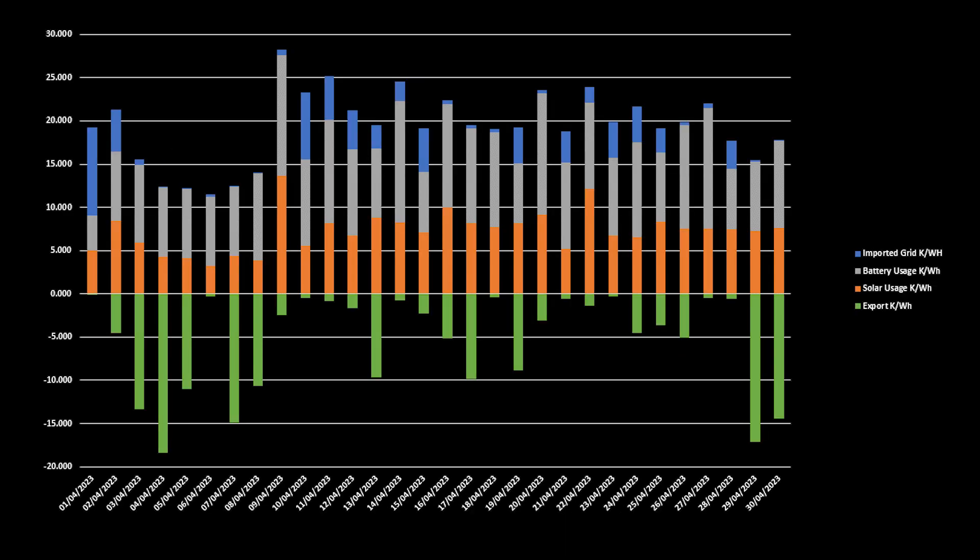Here is our electricity usage split between grid import, battery usage, solar usage, and grid export. The 29th of April was the best day in terms of the split between solar-generated usage and grid import, with 99% of our energy usage coming directly from the panels and batteries. Our best export day was the 4th of April, where we exported 18.4kWh back to the grid — that entire week we were on holiday, so once the batteries were full, the system could only export to the grid. In total for the month, we exported 167kWh.